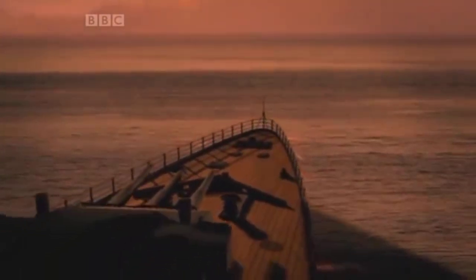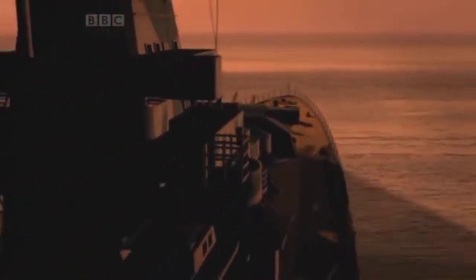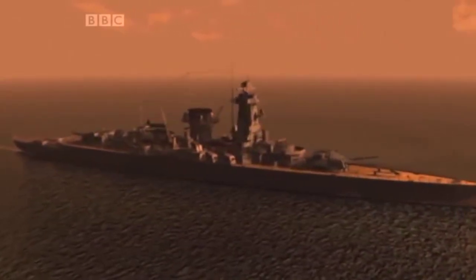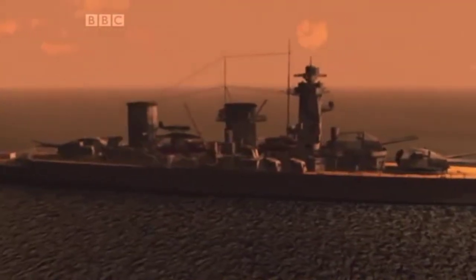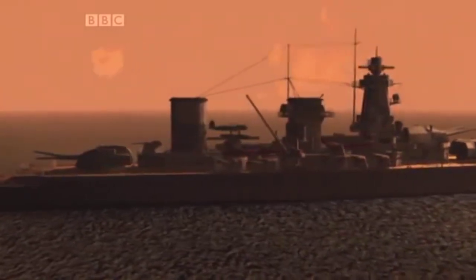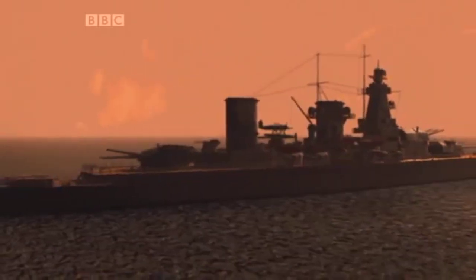In a deadly game of cat and mouse, Langsdorff continued to hunt Allied merchant shipping. To cause maximum confusion, he began to disguise his ship, adding a fake gun turret and an extra funnel. In the South Atlantic he posed as the Admiral Scheer; in the Indian Ocean he was the Admiral Graf Spee. He made the Allies think there were a number of German raiders when there was only one — he played this game, and by all accounts he enjoyed it.